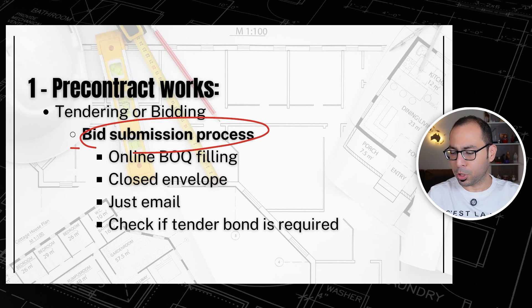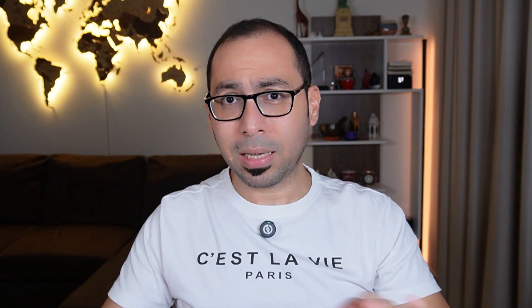After that, we have the bid submission process. You need to be familiar with it — is it just online BOQ filling, a closed envelope submission, or sending an email with your price and BOQ? You also need to check if a tender bond is required. If you have all these skills, you are by all means senior — you can receive a tender, price it, estimate the cost, submit the offer, send RFIs, go through drawings and specifications, and come up with a bid.